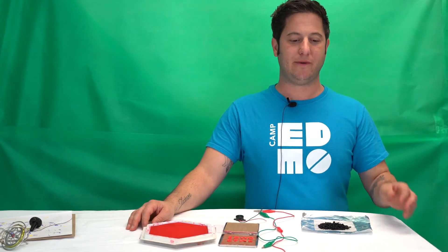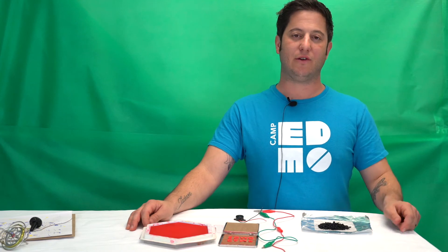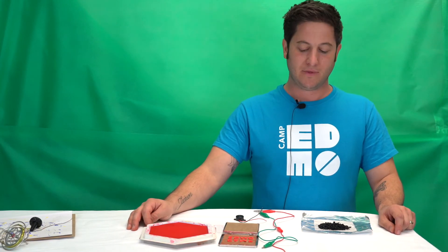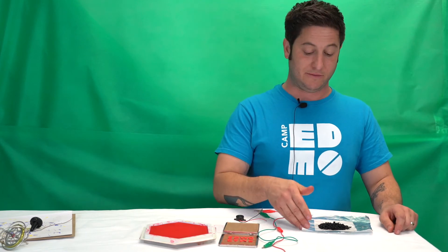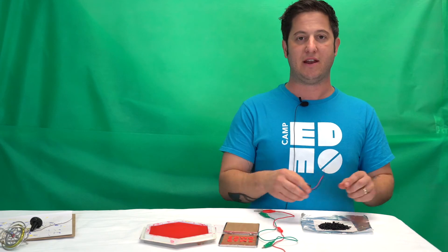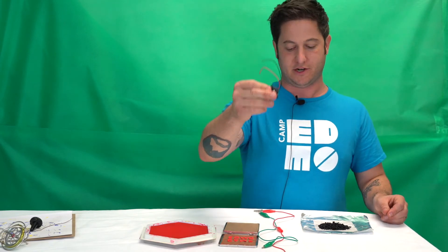In our final project, campers will be making an aluminum air battery and learning all about the inventions of the alkaline and lithium ion batteries. In this project, campers will be using aluminum foil, a saline solution, and activated carbon to generate enough electricity to power a one-volt buzzer.